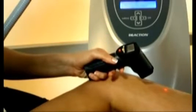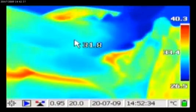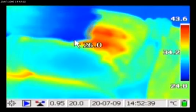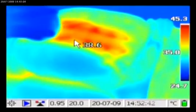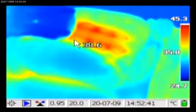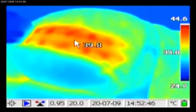Treatment protocol with the Reaction system is based on scientific studies relating to heat and vacuum effect on subcutaneous and dermal tissues. The biochemical response to heat was shown to be cumulative and time-dependent. For example, 1 minute exposure time at 50 degrees was found to be equivalent to 10 minutes exposure at 43 degrees. Therefore, the treatment protocol consists of a total of 14 minutes and involves the various modes.